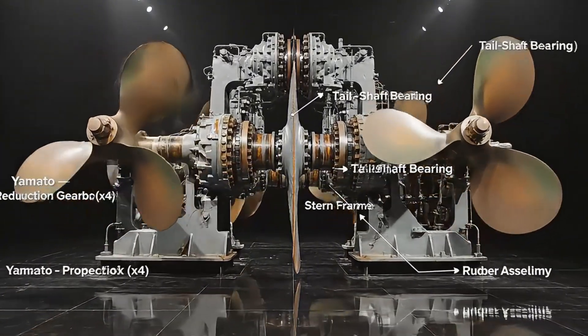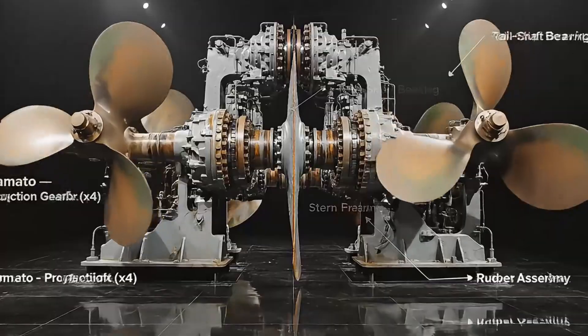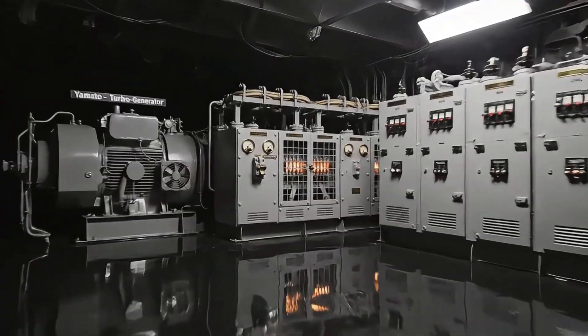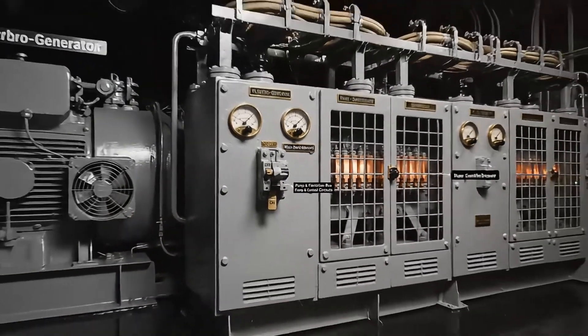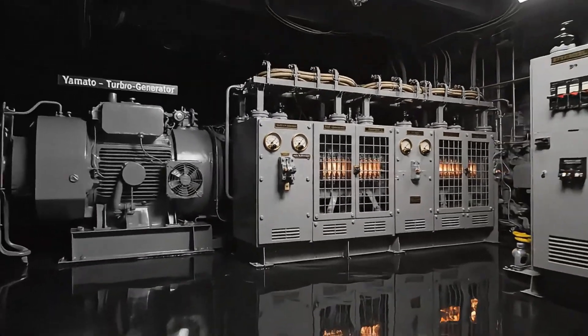Four shafts drove four propellers through reduction gears, pushing the ship at high speed despite her enormous mass. Electrical power came from generators feeding switchboards that distributed energy to pumps, weapons, and sensors throughout the ship.